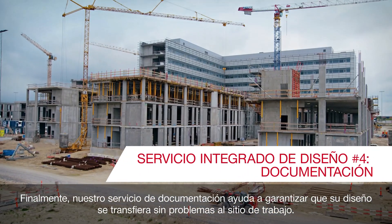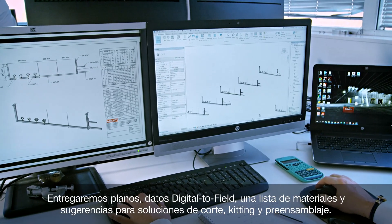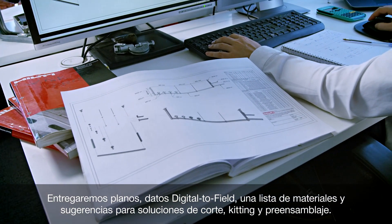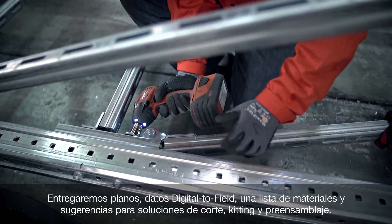Finally, our output service helps ensure your design transfers smoothly to the job site. We'll deliver drawings, digital-to-field data, a bill of materials, and suggestions for cutting, kitting, and preassembly services.